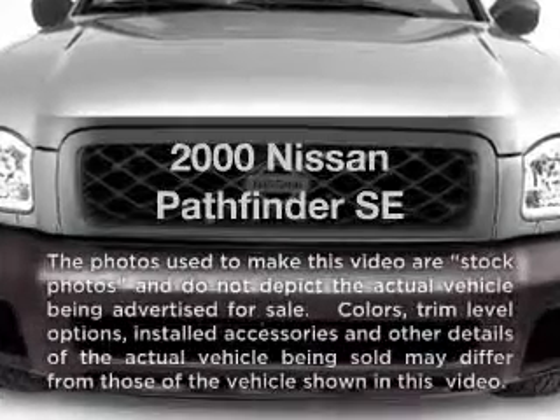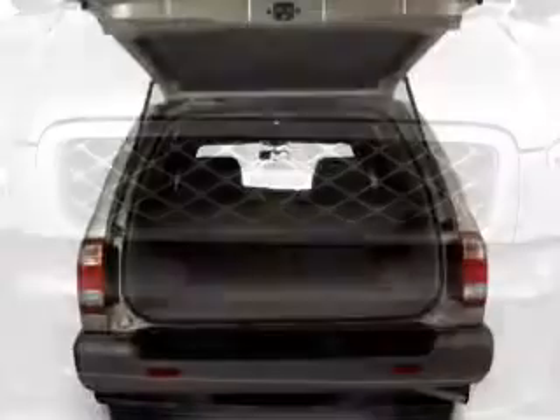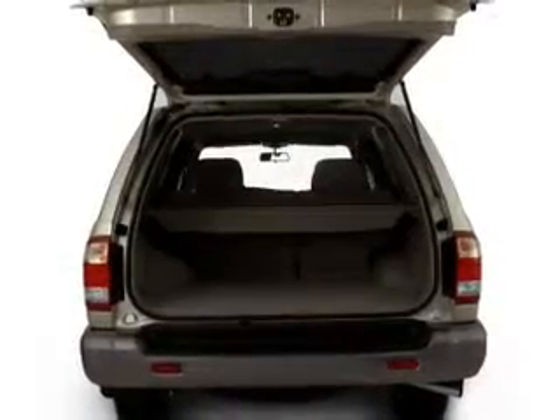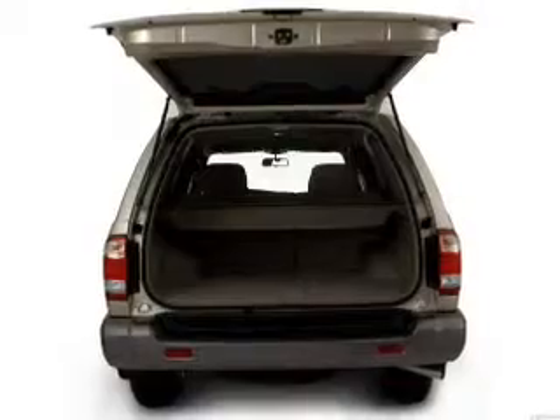Everything you need under one roof with this great vehicle, with a solid six-cylinder engine connected to a manual transmission that'll keep you in touch with your vehicle. Stand out from the crowd with premium wheels.